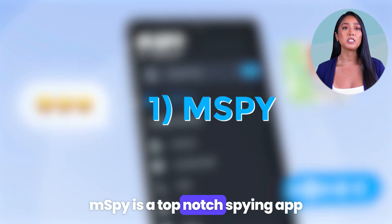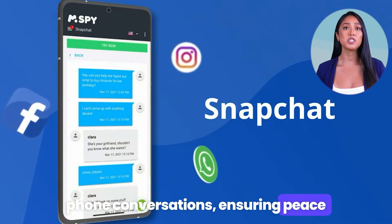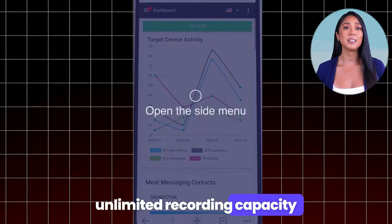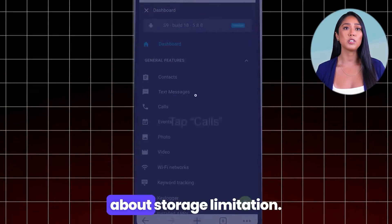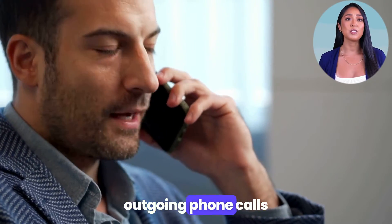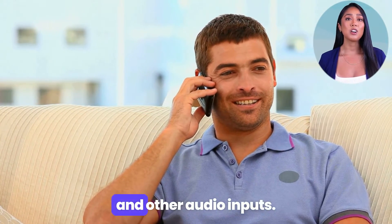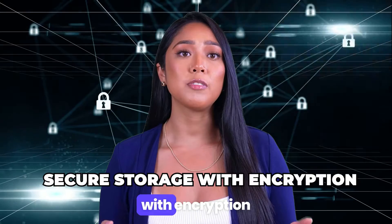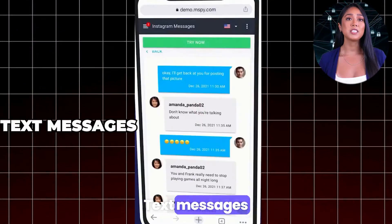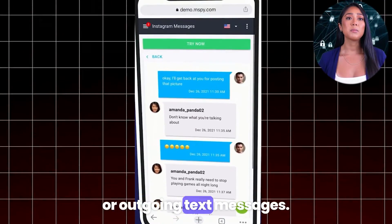Number one: mSpy is a top-notch spying app that allows you to monitor, record, and store all phone conversations, ensuring peace of mind for parents everywhere. Features include unlimited recording capacity — capture every call without worrying about storage limitations — comprehensive call recording of all incoming and outgoing calls, multifunctional audio recording of voice memos and other audio inputs, secure storage with encryption, and the ability to read incoming or outgoing text messages.